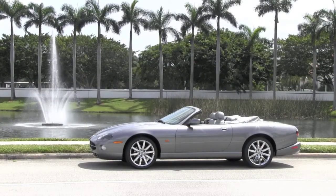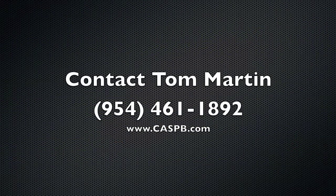For more details and any questions, contact Tom Martin today at 954-461-1892.